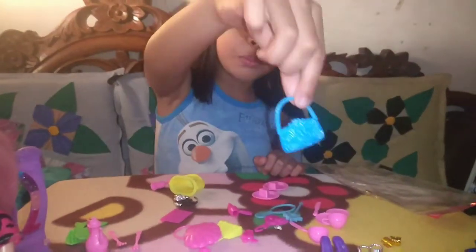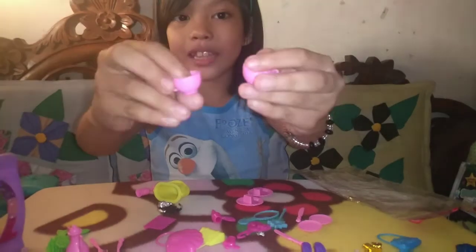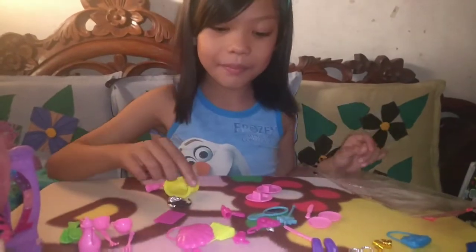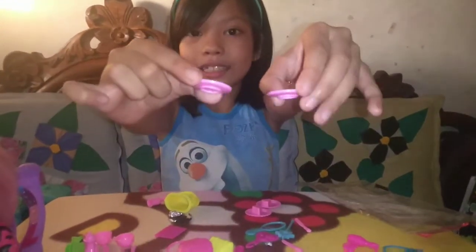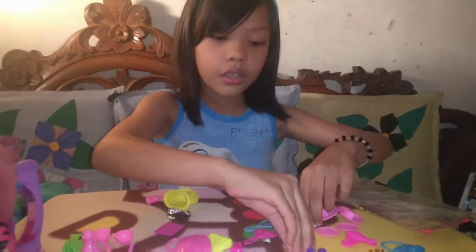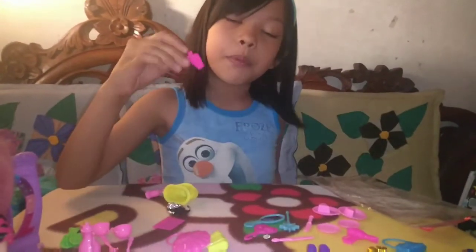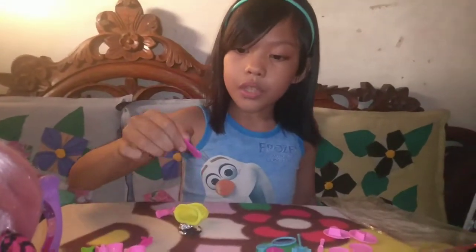One blue purse. Two pink teacups that they can actually hold and put water in. One hair blower. Two plates. Two more plates with cakes. Two knives. One perfume bottle.